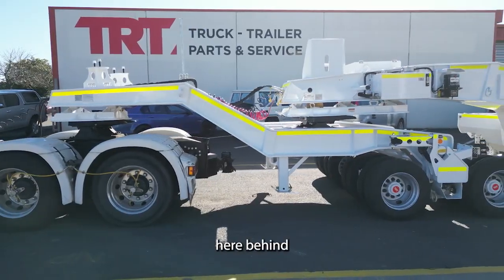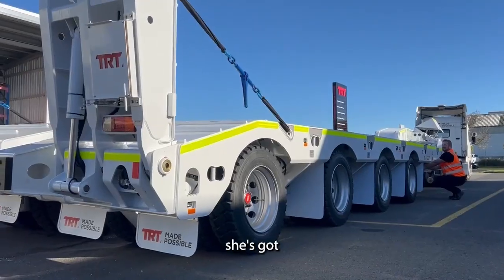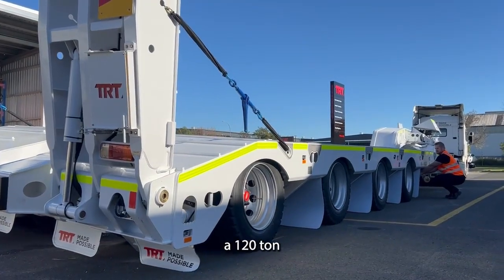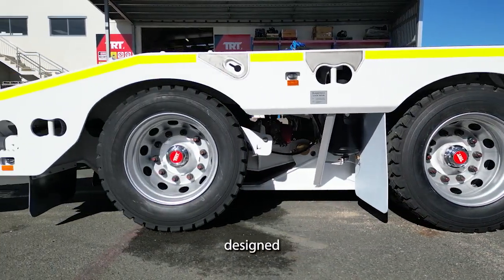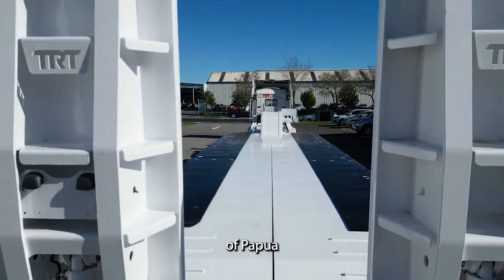A few basic facts about this trailer here behind me. She's got a confirmed tare of 27 tonne, a payload capacity of 120 tonne with an ATM of 150, and she's got a host of other features that have all been designed for this trailer to excel for many years to come in the harsh environment of Papua New Guinea.